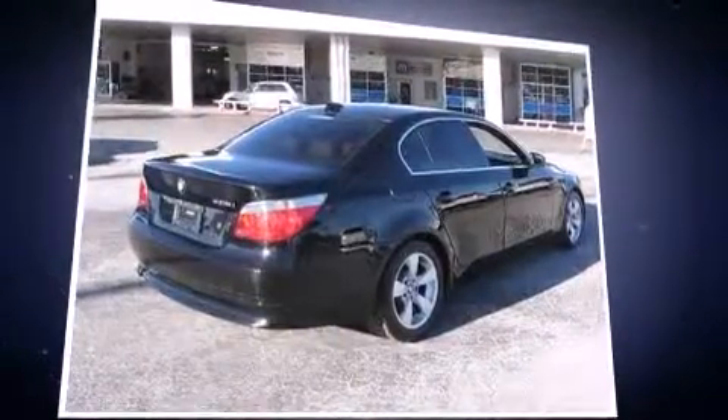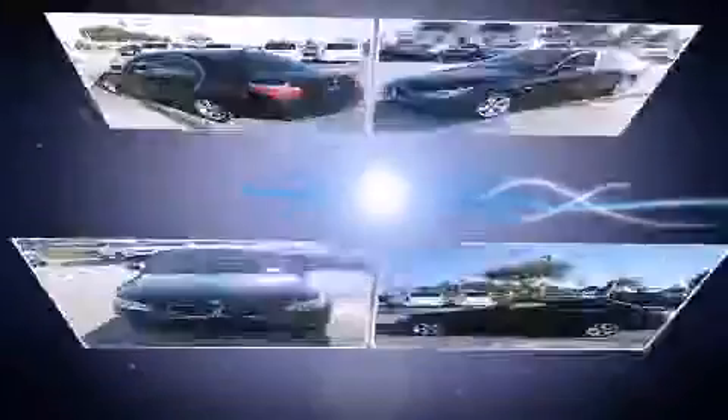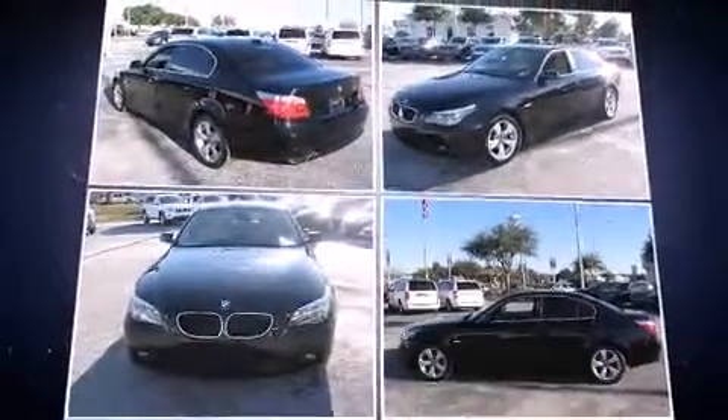All of the premium features expected of a BMW are offered, including adjustable headrests in all seating positions, power front seats, power door mirrors and heated door mirrors, remote keyless entry, and air conditioning.